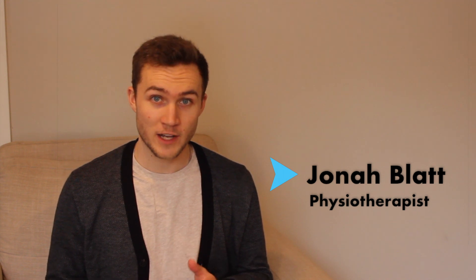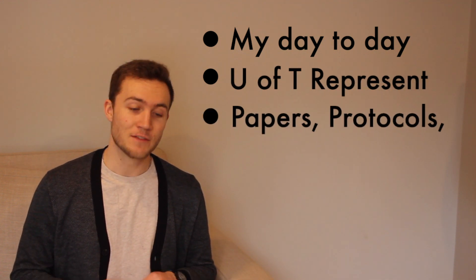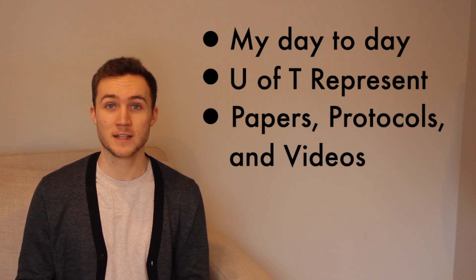Hey everyone, you're watching A Physio Named Jonah, where in today's video I want to take a look at the road to recovery someone goes through after they have surgery for their torn ACL. In the making of this video I drew on my own clinical experience, what we learned back in physio school, as well as a variety of resources. I've linked those below so you can check them out. My goal with this video is to give you an idea of what steps to expect along the road to recovery after going through surgery for your torn ACL.